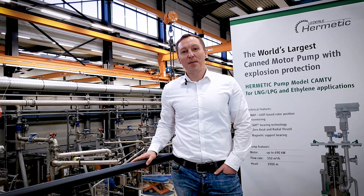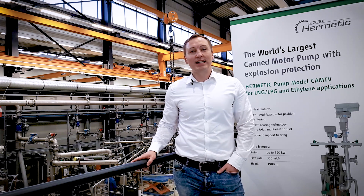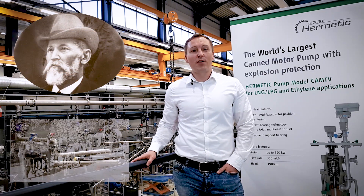Welcome to Hermetic. My name is Dominic Hagen. I'm a product manager for Canned Motor Pumps. Hermetic was founded in 1866 by Mr. Wilhelm Lederle, who built the first manual pump.